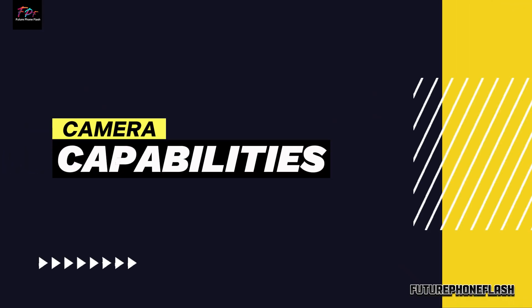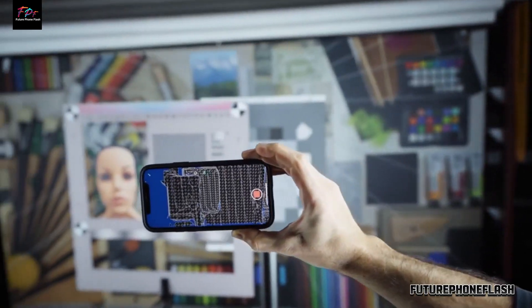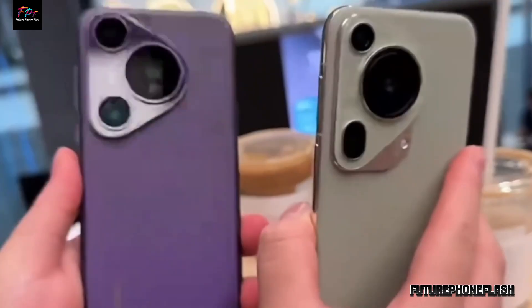Camera Capabilities. Capture every moment in stunning detail with the Huawei Pura P70's triple camera setup. From wide-angle shots to 5x optical zoom, this phone's camera capabilities elevate your photography game.